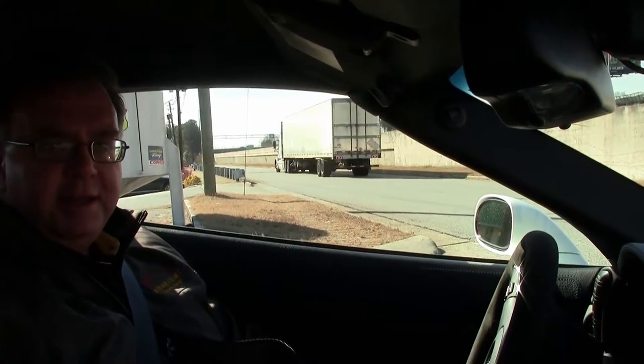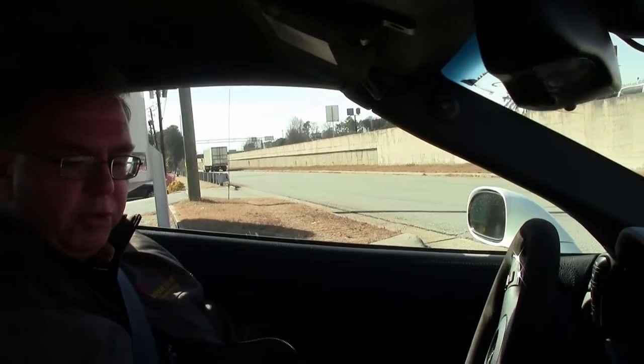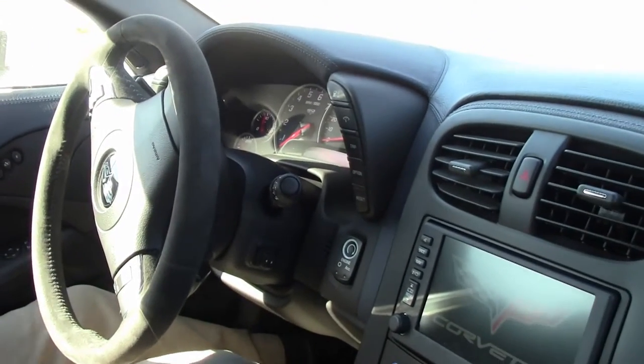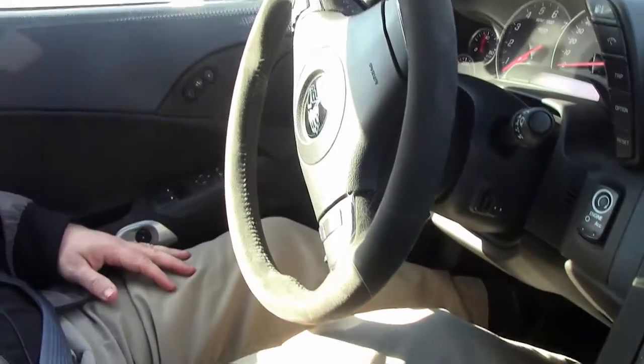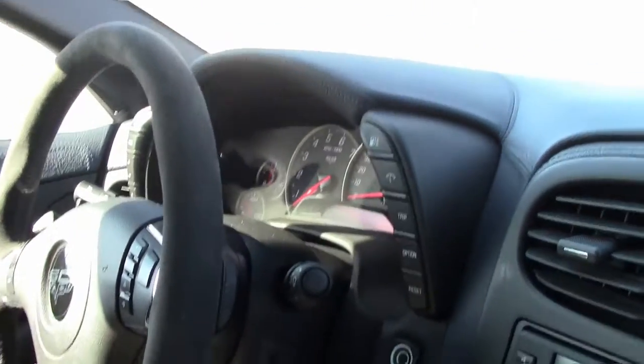We're going to take a ride in this beautiful 60th Anniversary 2013 Grand Sport. The Anniversary Edition cars were all white with the blue diamond interior. This is a Grand Sport — a lot of these cars you saw were the 427s, so the coupes and convertibles were fairly rare.